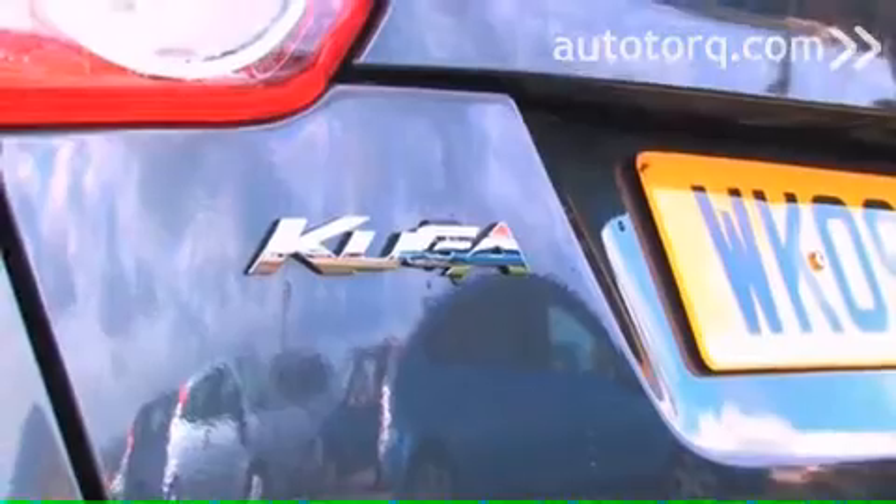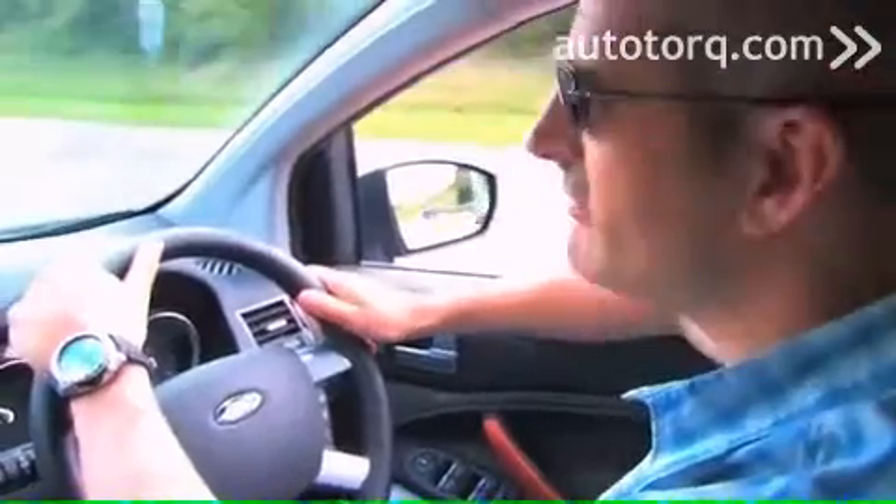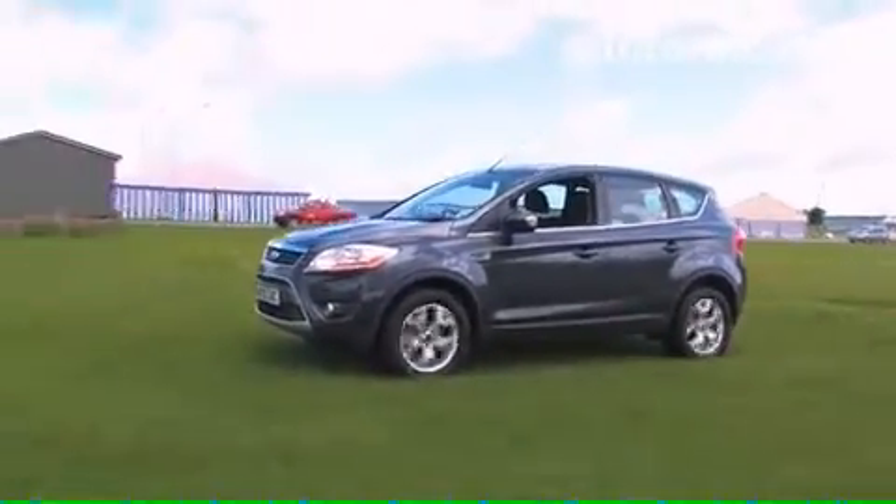Whether off-road or in town, the Ford Cougar, available in either front-wheel or four-wheel drive versions, seems to suit a variety of conditions and drivers. We met three in need of that larger, tougher car to gauge their views on the Cougar.